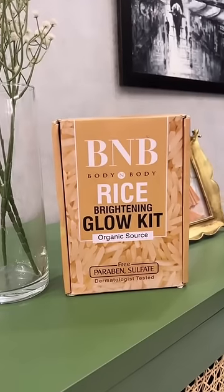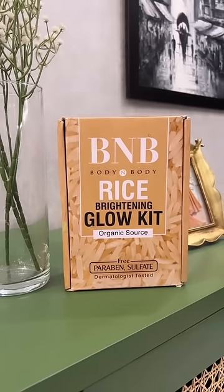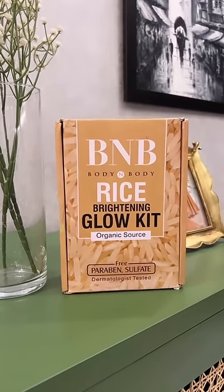So I thought, why would you not order a rice kit? I ordered B&B Rice Brightening Glow Kit. It's completely organic, paraben-free and sulfate-free. This product had a lot of hype, so I thought, why not give it a try?